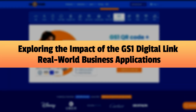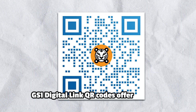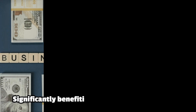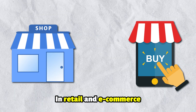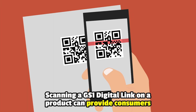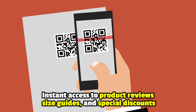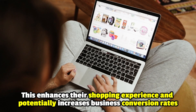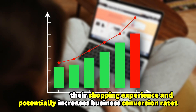Exploring the impact of the GS1 digital link — real-world business applications. GS1 digital link QR codes offer practical applications across various sectors, significantly benefiting businesses and consumers. In retail and e-commerce, scanning a GS1 digital link on a product can provide consumers instant access to product reviews, size guides, and special discounts, enhancing their shopping experience and potentially increasing business conversion rates.